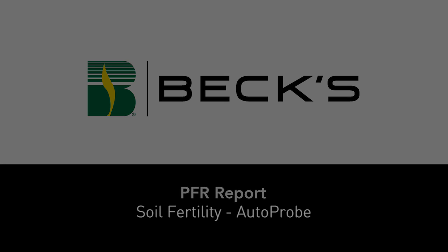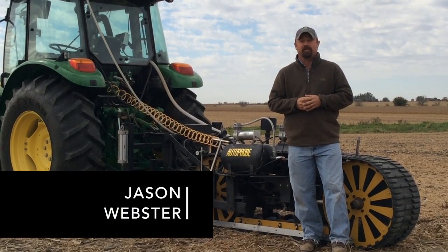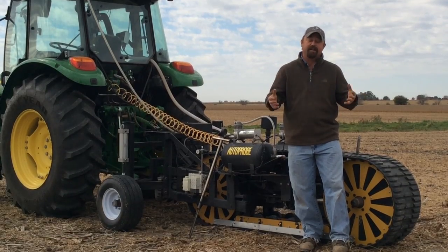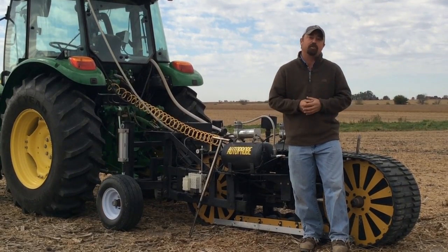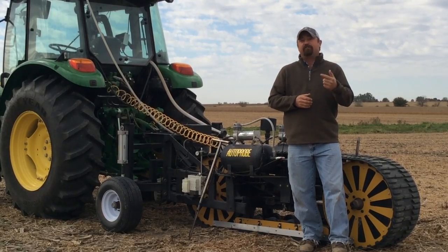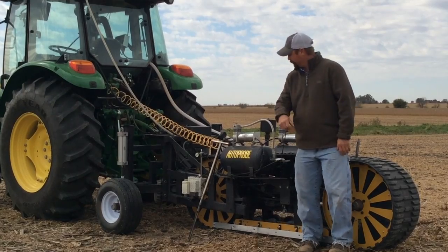Hi, I'm Jason Webster, Beck's Practical Farm Research Innovation Lead. Today we're doing some practical farm research work involving soil fertility. Every grower needs to have a really sound soil fertility program for each and every farm, and basically the base or the foundation of that soil fertility program starts right here in the field pulling soil samples.